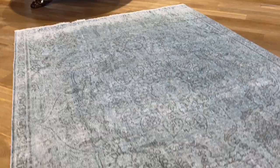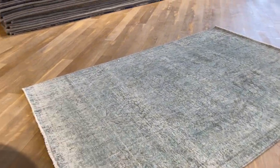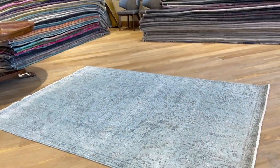Beautiful design of the carpet. Really beautiful sky blue kind of color tone. The bottom part of the carpet has more of a faded out feel and look about it, which just adds to the look and beauty of the carpet.